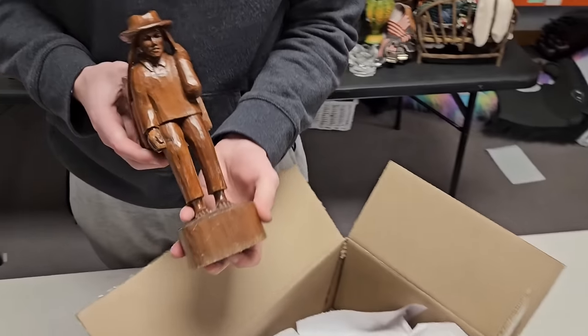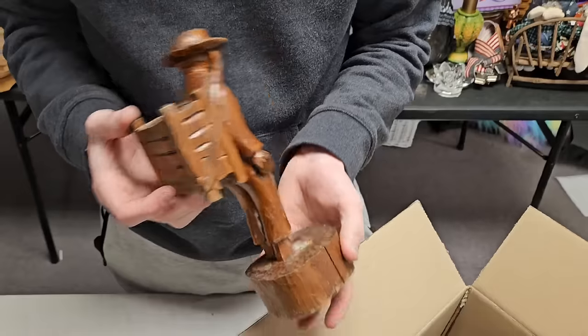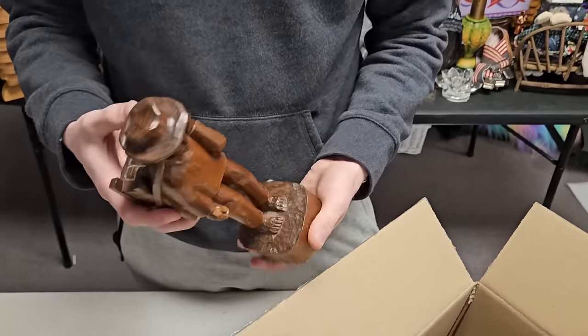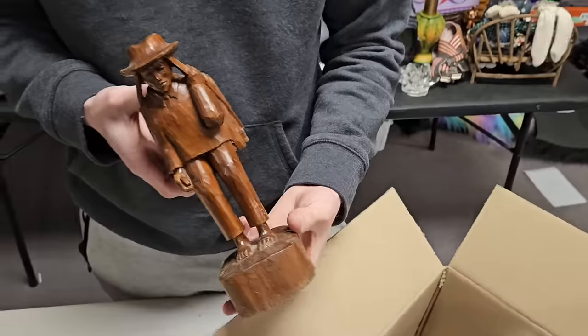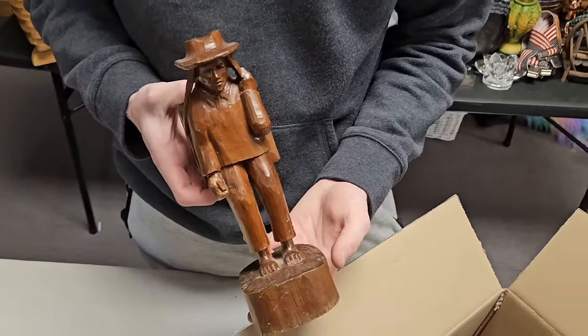This stuff looks neat. Look at this guy — the wooden man! It's a neat wooden figure with a backpack. Looks Peruvian or something — like a guy from Peru. I have no idea, but sure, we'll go with that.